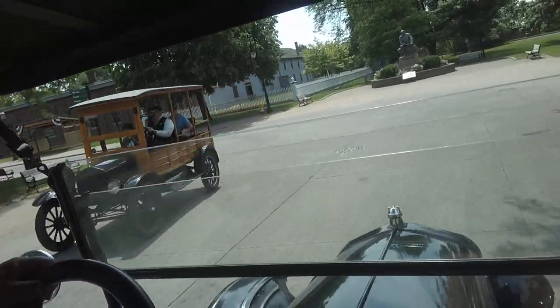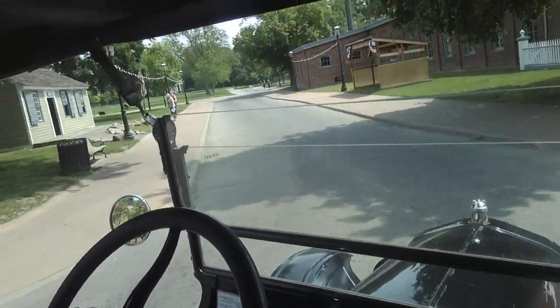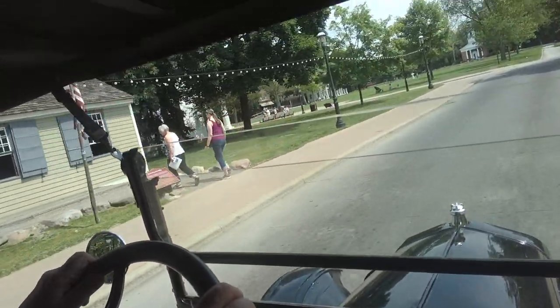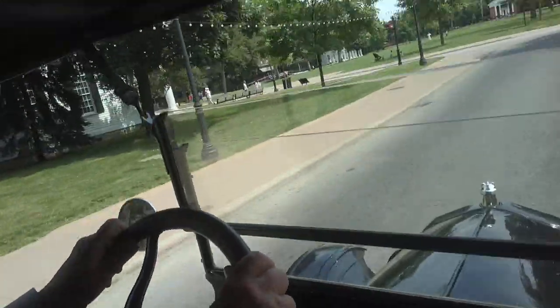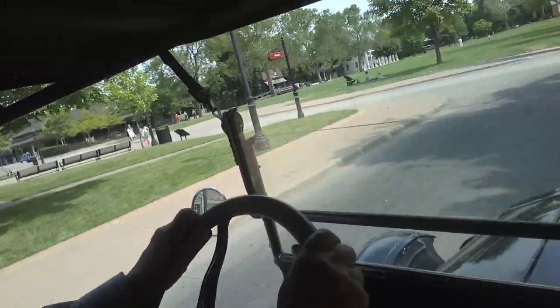Model T's when they first came out were $850. Back in 1908, that was a tremendous amount of money. And the one thing you couldn't do back then was borrow it — there was no such thing as an automobile loan, leasing, financing, or any of that sort of stuff back then.